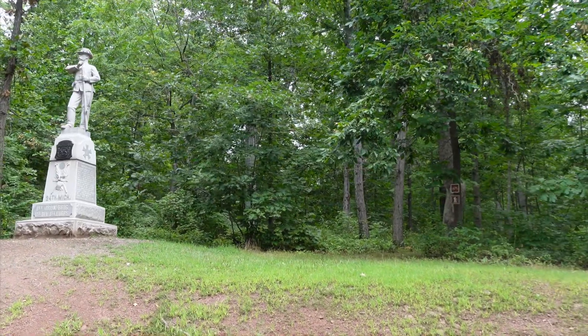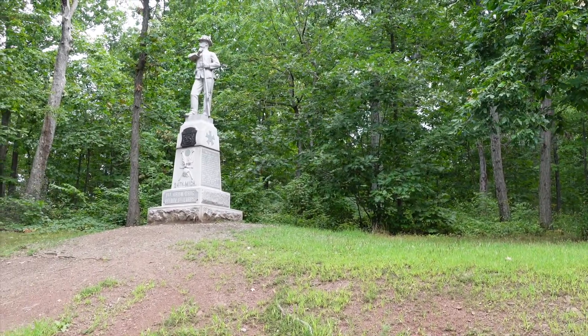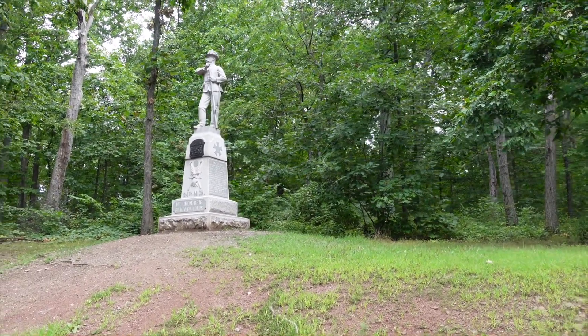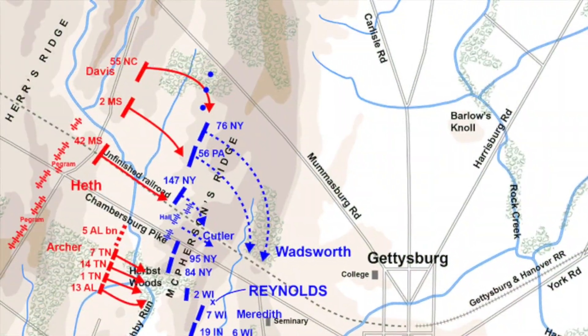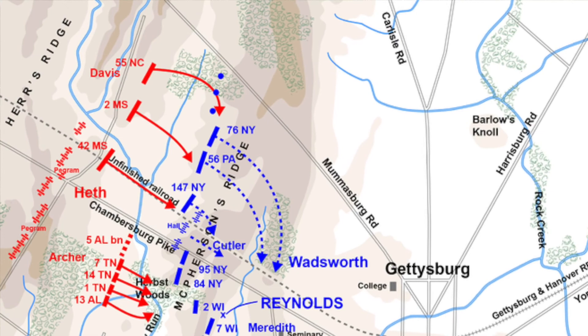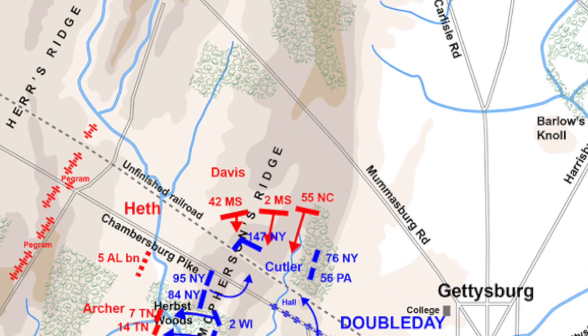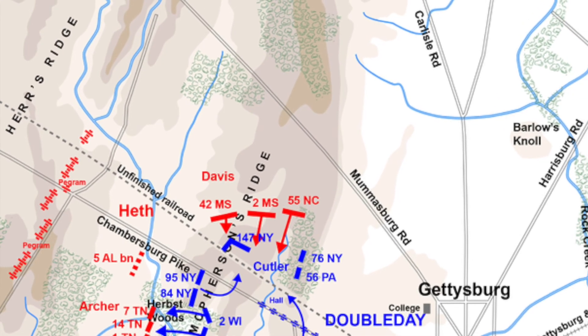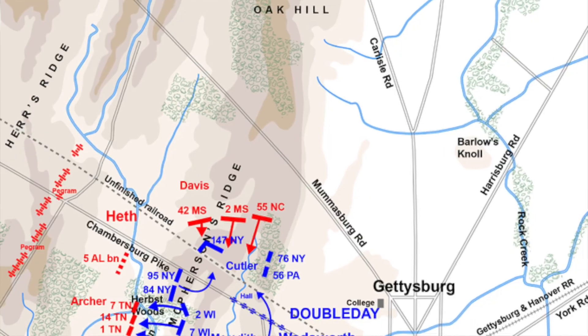We've made it through Herbst Woods and we're at the location where the 24th Michigan of the Iron Brigade would begin to threaten the Confederate flank. In the first video, we touched on how Joe Davis' Confederate line extended past Lysander Cutler's brigade north of the railroad cut. After a few volleys, Lysander Cutler would have his troops retreat, with the exception of the 147th New York who never got that order, and they'd be mauled there.